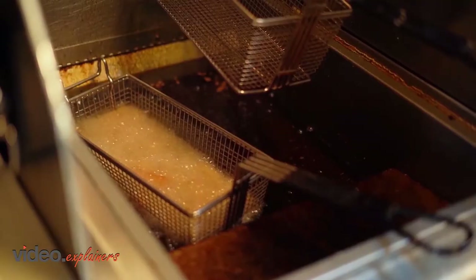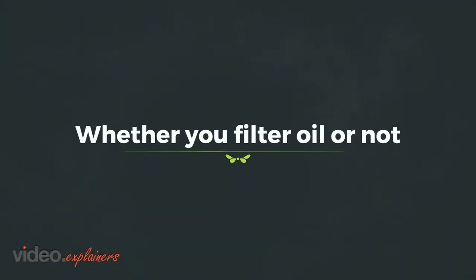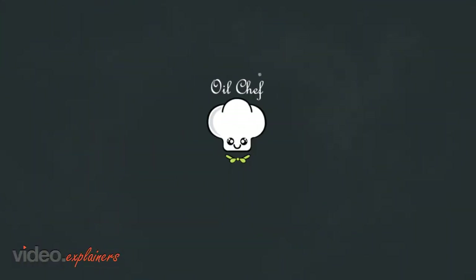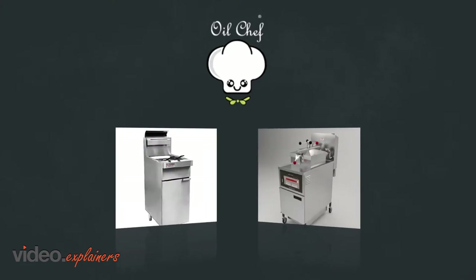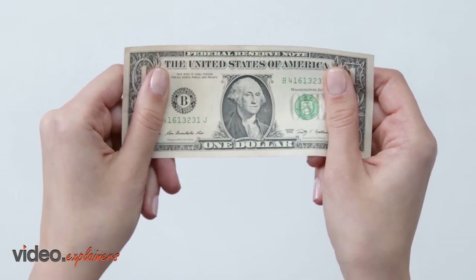How much money do you spend on filling your deep fryers every week, every month, every year? Whether you filter oil or not, installing the Oil Chef device into your open pot fryer or your pressure fryer will help you save between 35% and 50% on fryer oil purchases for less than $1 per day.